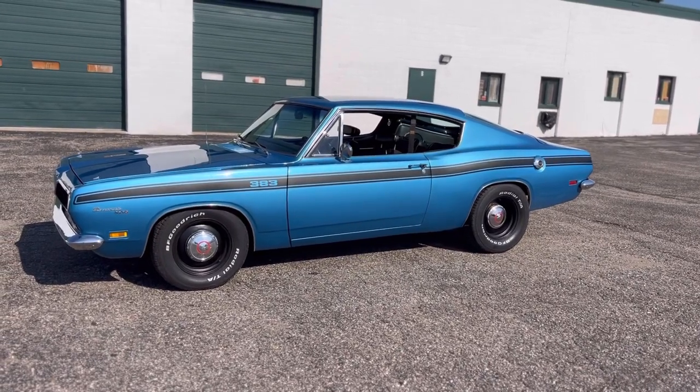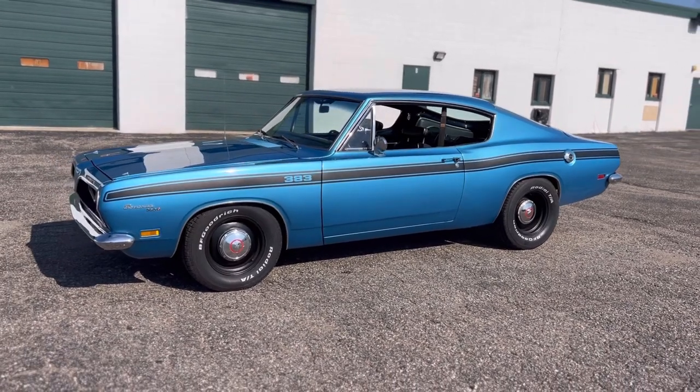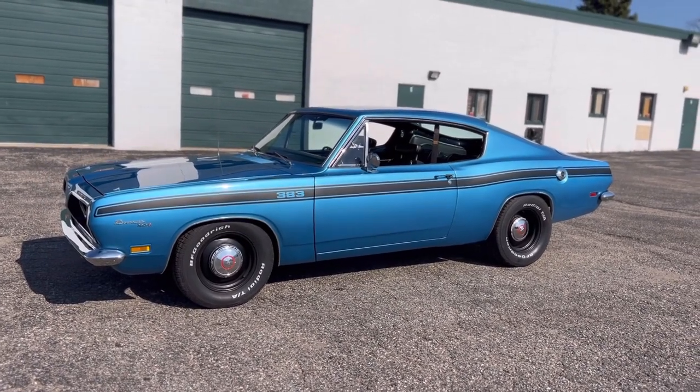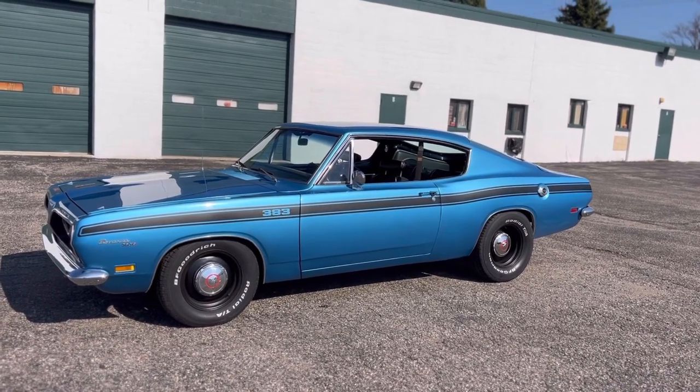Hey, what's up guys? It's Shaddy with Revenant Motors and today we're checking out a very special Mopar. This is a 1969 Plymouth Barracuda Formula S 383.